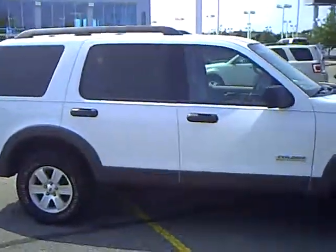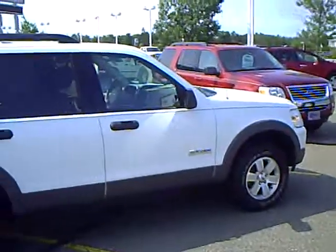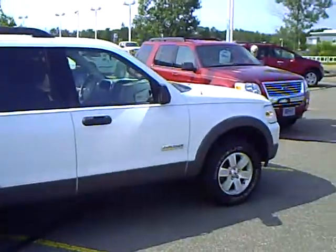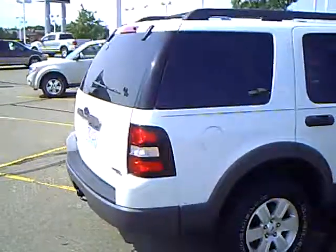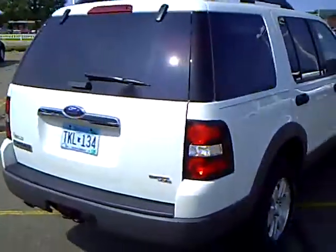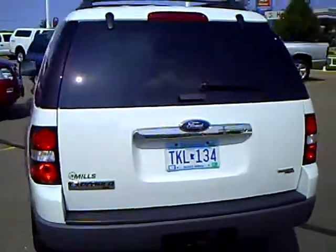Once you purchase a vehicle here at Mills Ford, you automatically enroll in the Mills Elite Advantage program, which saves you thousands of dollars at over 250,000 retailers nationwide. Also, any parts or service work you do here at any of our dealerships — 10% of that goes into an account that you can check online, and that builds up towards a down payment on a future vehicle.